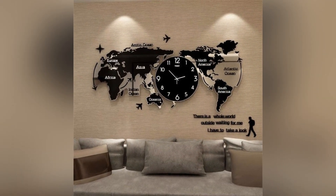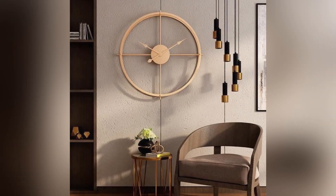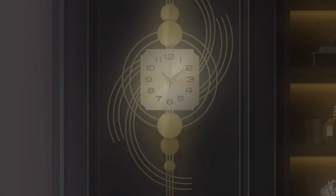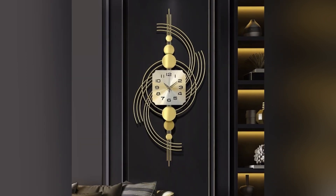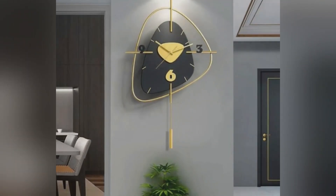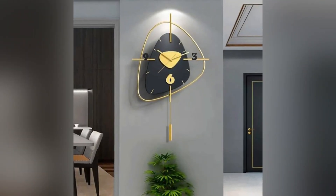Modern wall clock designs for living rooms have evolved beyond simple timekeeping devices to become stylish and sophisticated pieces of functional art. Contemporary designers have embraced innovative materials, geometric shapes, and minimalistic aesthetics to create wall clocks that seamlessly blend with modern interior decor.